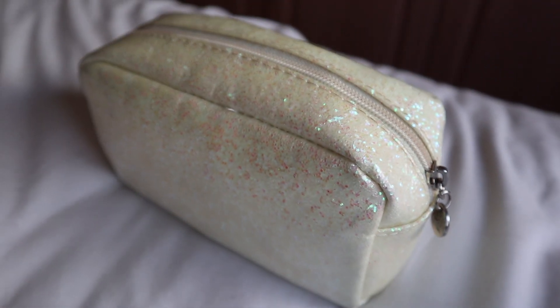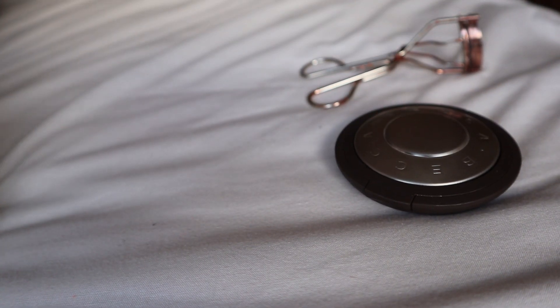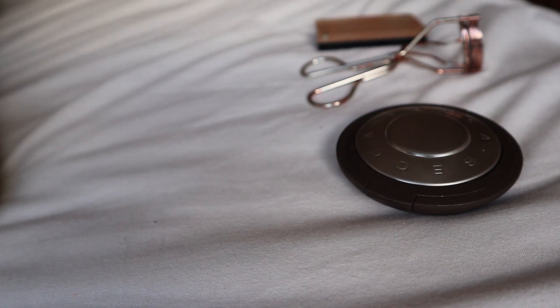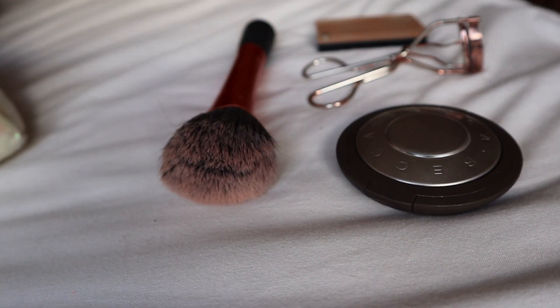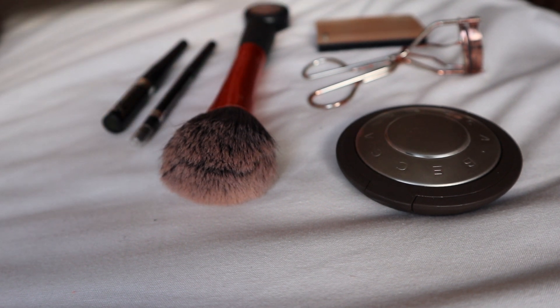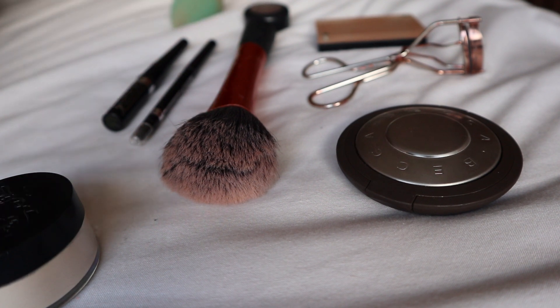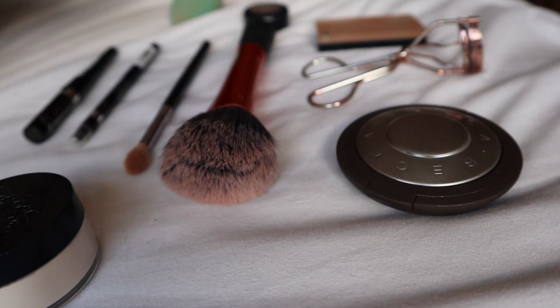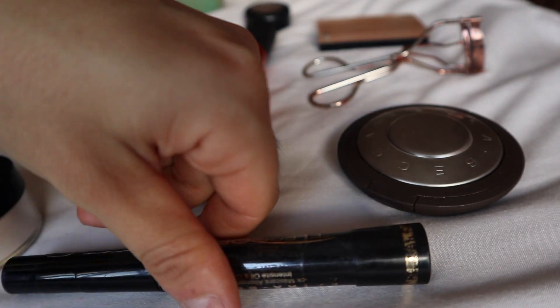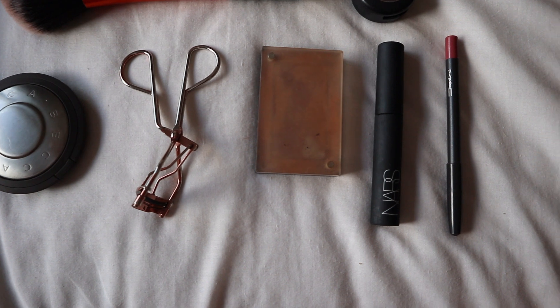The next bag I'm going to go through is my makeup bag. I don't have much makeup with me but it's enough to do what I like. I have a highlighter, an eyelash curler, a bronzer which I use all over my face, a brush that I use for everything, an eyeshadow palette, liquid eyeliner, pencil eyeliner, setting powder, a beauty blender, my eyeshadow brush, my mascara, and lastly my lipstick.